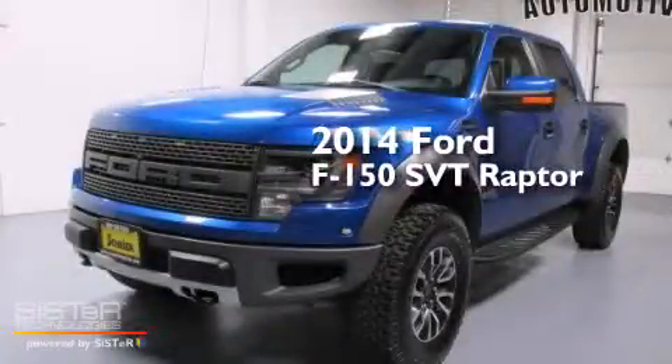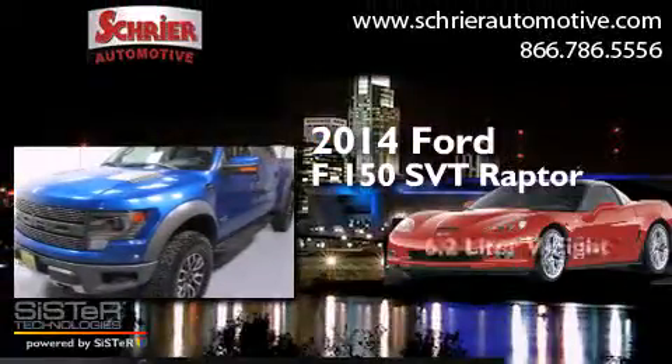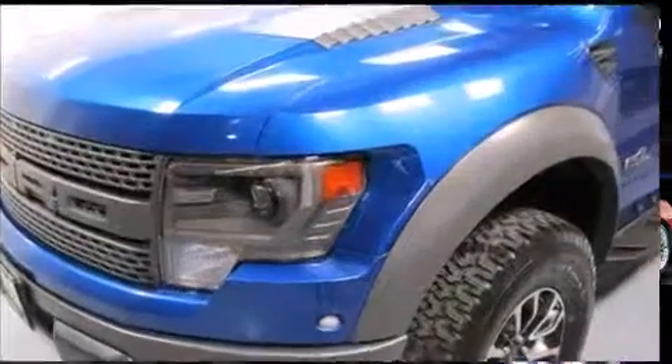This is a 2014 Ford F-150 SVT Raptor. It has a 6.2-liter eight-cylinder engine, an automatic transmission, and the added capability of four-wheel drive.